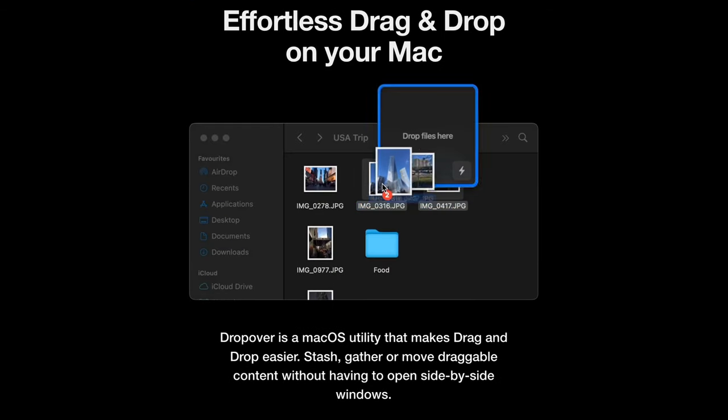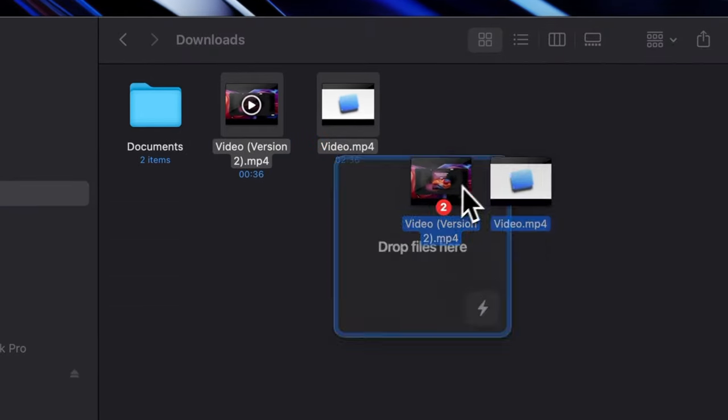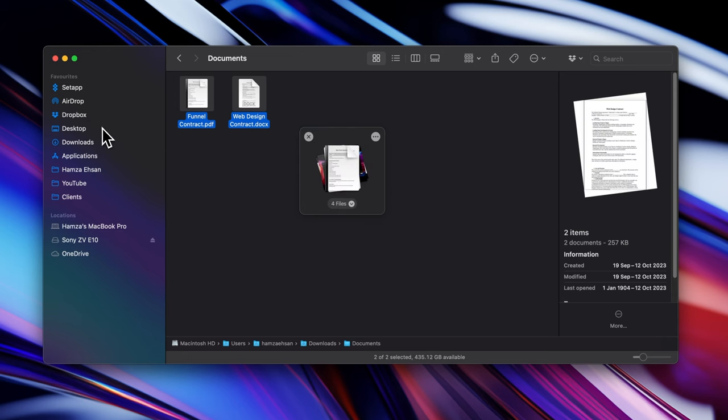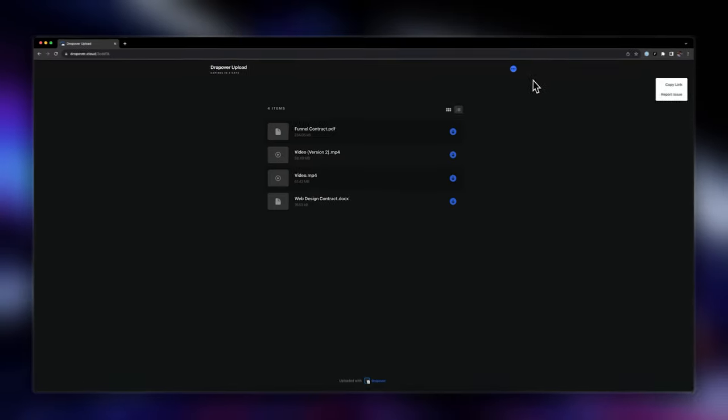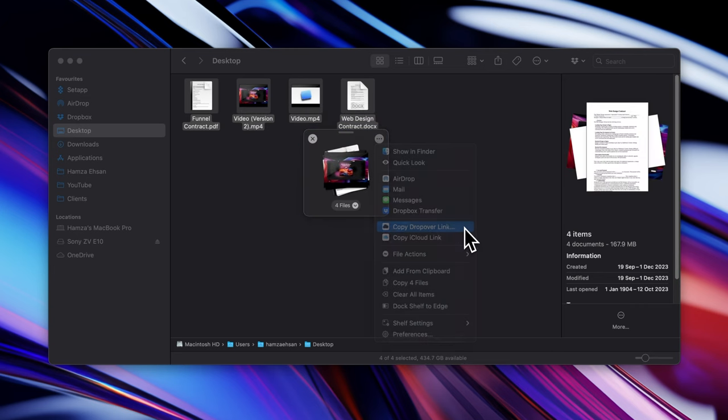Next is Dropover — an app that makes dragging and dropping so much easier on a Mac. You can quickly stash, gather and move files around without having to open multiple tabs and windows. Simply grab some files you want to move, give them a shake, and it pulls up a floating shelf. You can drag files into it and it acts like a temporary folder — go into different folders, drag files into your shelf and then drop them wherever you need. Another cool feature is that Dropover lets you share all the files in your shelf with someone else, similar to WeTransfer or Dropbox — just right-click and copy the Dropover link and you have a fully downloadable link to send to anybody. Dropover is free, with a pro plan also available.